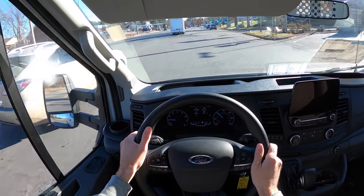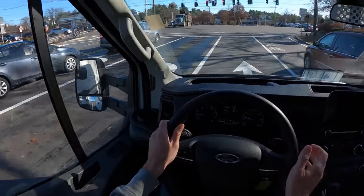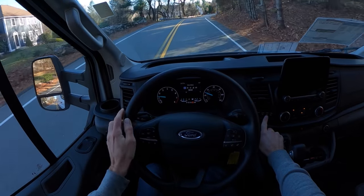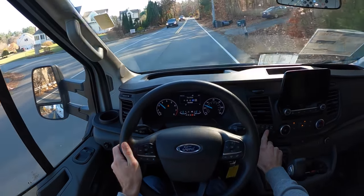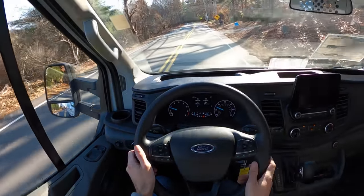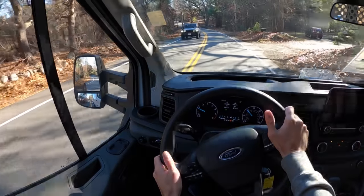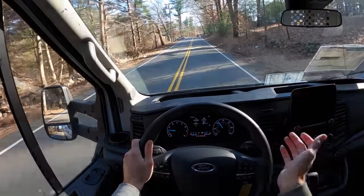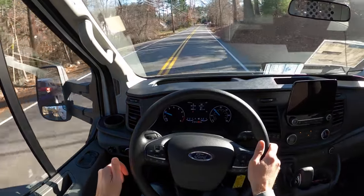Look at that box truck — that's another Transit. You can do crazy things with these, and now you've got the practicality of a box truck with the ease of a transit van. The drivability is incredible. We have different drive modes: Normal, Eco, Slippery, Mud/Ruts, and Tow/Haul. If I had the money, I'd buy a non-road-legal race car, put it on a trailer, load all my gear in this van, and have the ultimate traveling workstation.